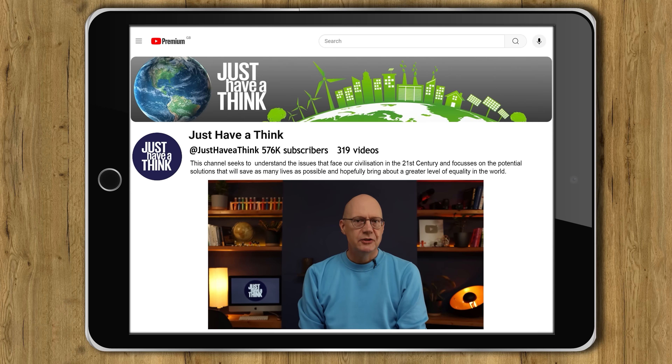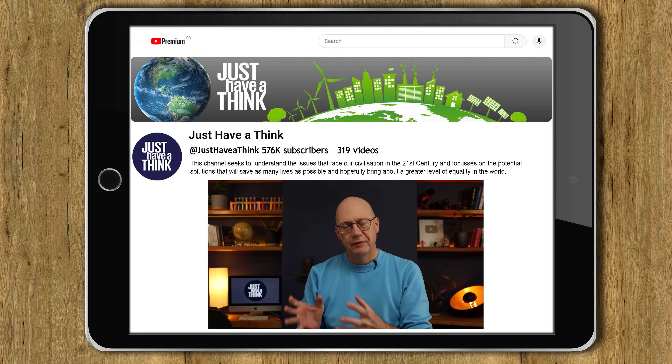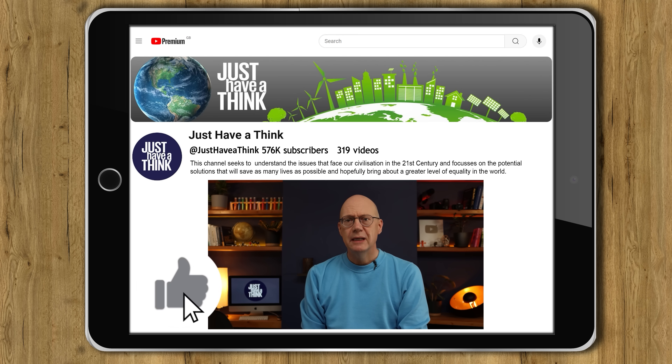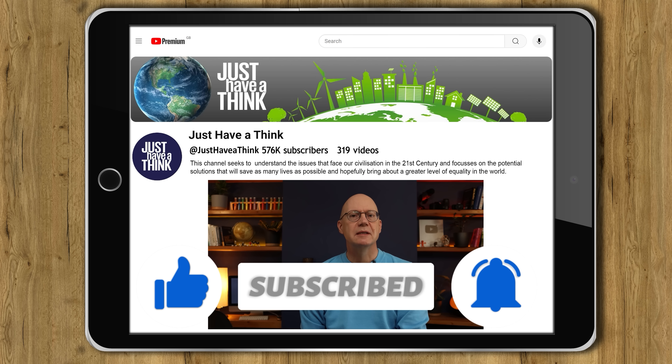Hello and welcome to Just Have a Think. Before we get stuck in, I just want to say thank you to the thousands of folks who subscribed to the channel in the last few weeks. We're edging slowly towards the 600,000 subscriber mark here at Just Have a Think, and it would really be amazing to get there during the second half of 2024. So if you haven't already done so, you'd be hugely supporting me and the channel if you could hit that free subscribe button and click on all notifications.